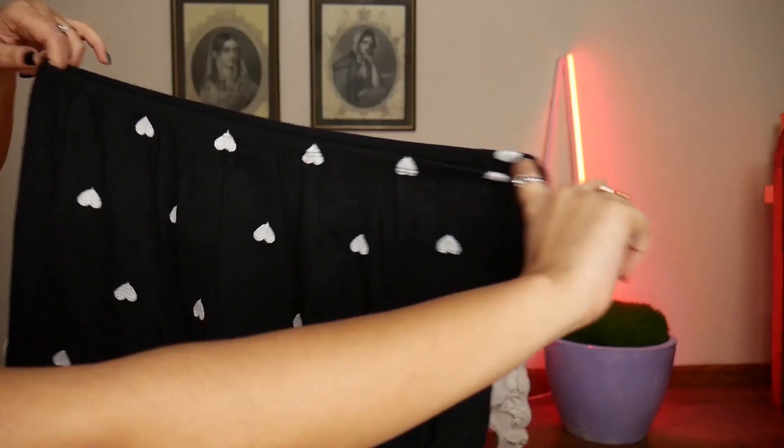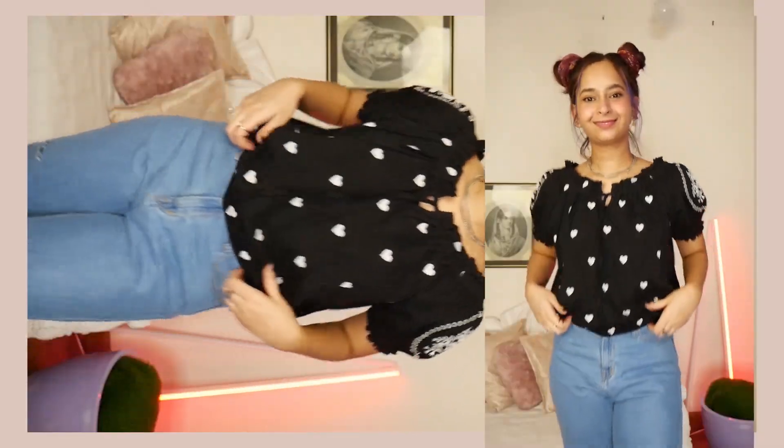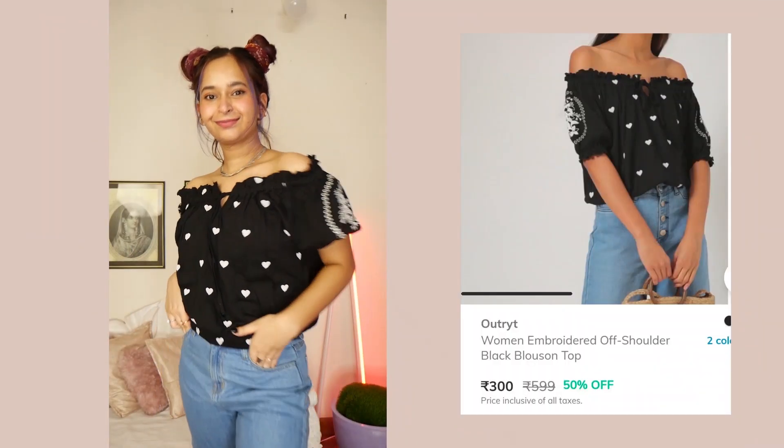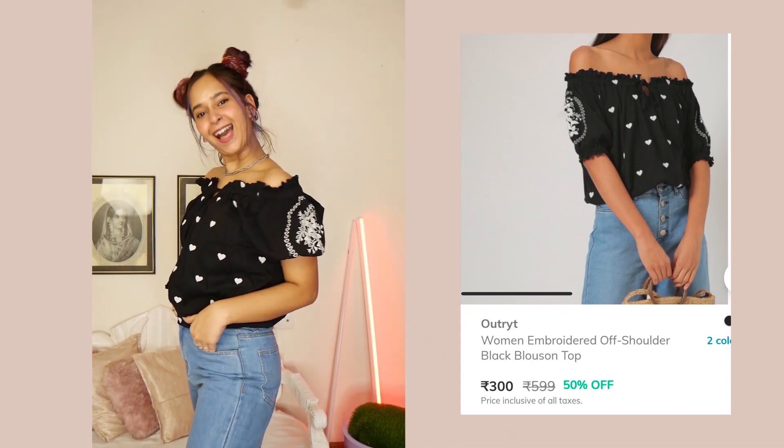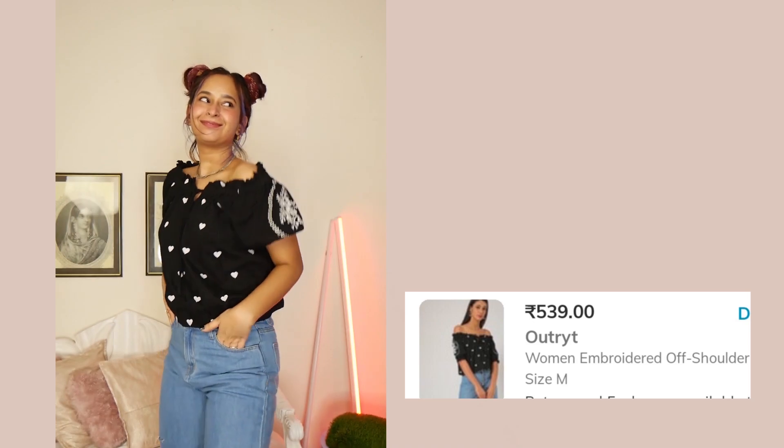The end of the sleeve also has elastic inside. At the bottom there's elastic at the waist level, so it's adjustable — you can pull it up. The material of this top is 100% cotton, which gives it that t-shirt feel. I got this in size medium. The MRP is 599 rupees but I got it for 539 rupees.